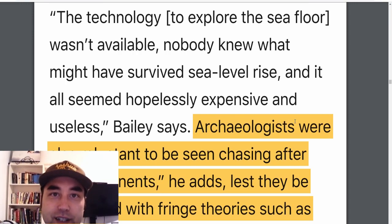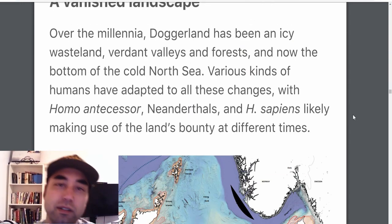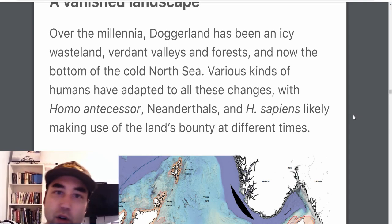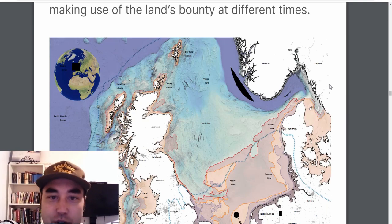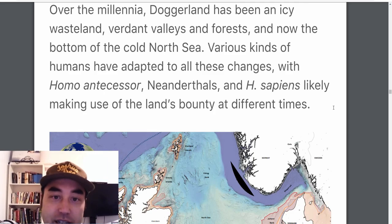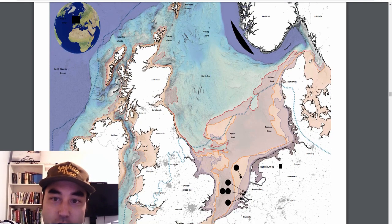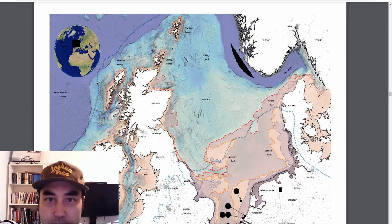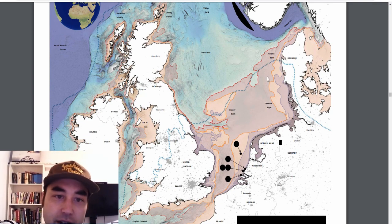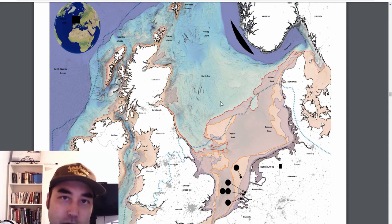It has long been speculated that people were occupying this area — it's not new, it's just that no one has really gone the full nine yards of exploring it. Over the millennia, Doggerland has been an icy wasteland, a verdant valley and forest, and now it's the bottom of the North Sea. It went through the full gauntlet of what nature could throw at it, buried underneath a glacier for about a hundred thousand years. Here's a more detailed map showing Dogger Bank and features like the Orkney and Shetland Islands.